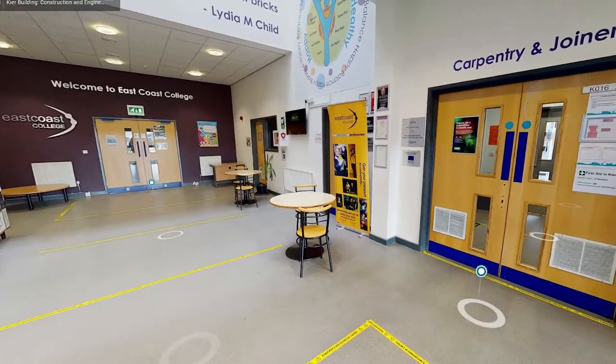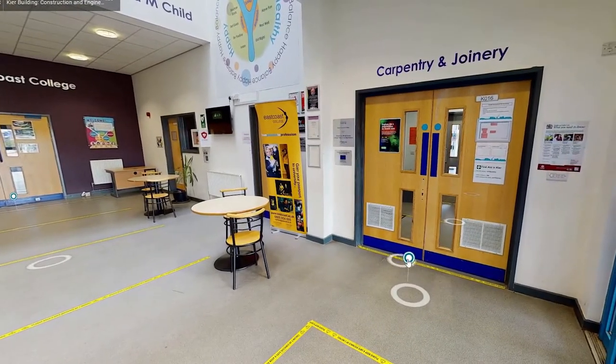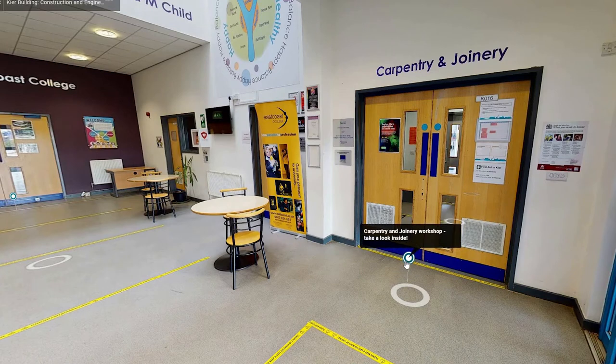Welcome to our construction and engineering building. On the right we have our first workshop, carpentry and joinery.